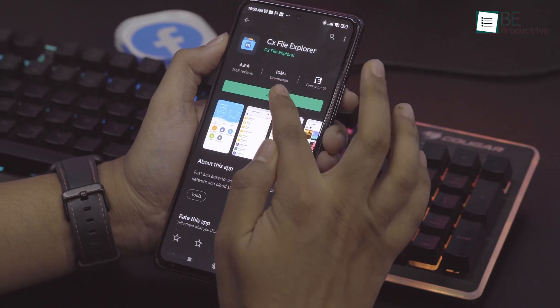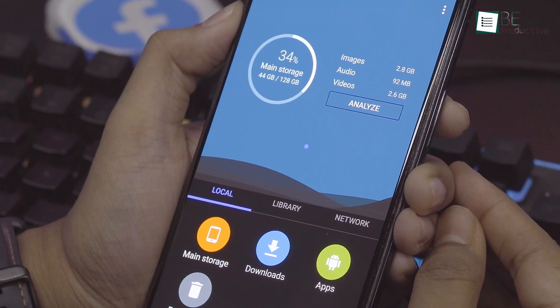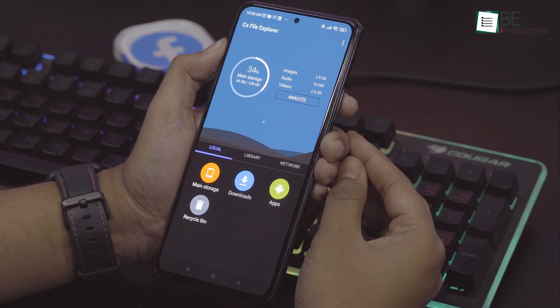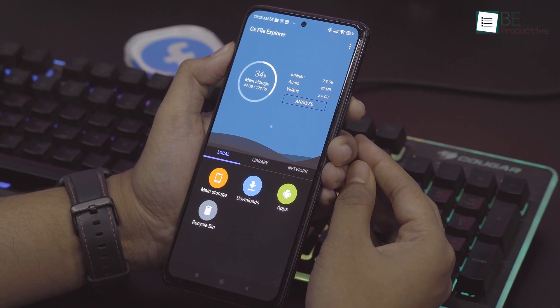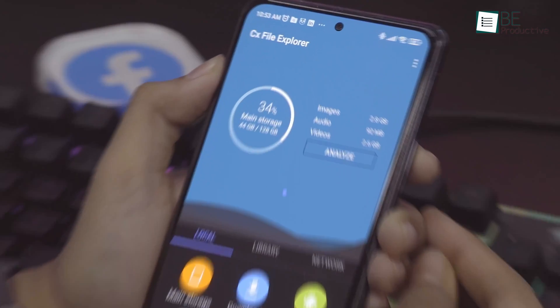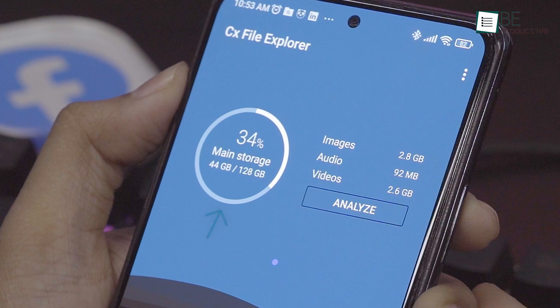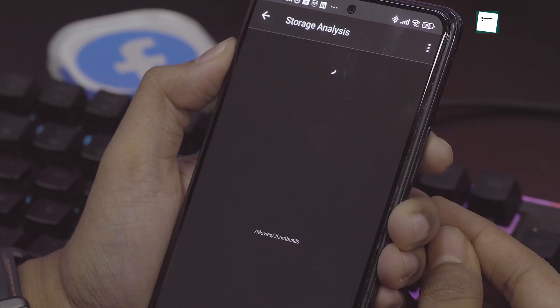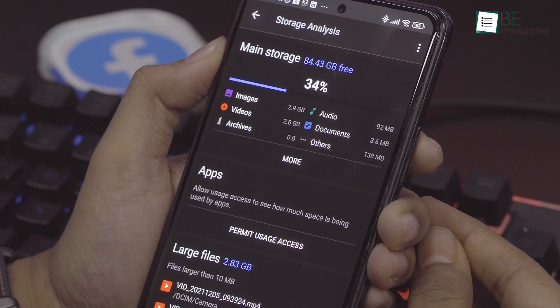Next up, we have the CX File Explorer, another minimalistic file manager app for Android that comes with an intuitive home screen. The home screen is really unique and divided into two parts. The upper portion shows you a quick overview of the storage that has been used and how much is left. It also shows the number of images, audio, and videos available on your phone. You can also use the storage analysis option to get an idea of which files are consuming most of your space.